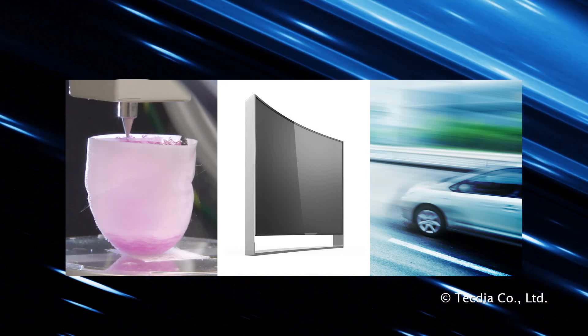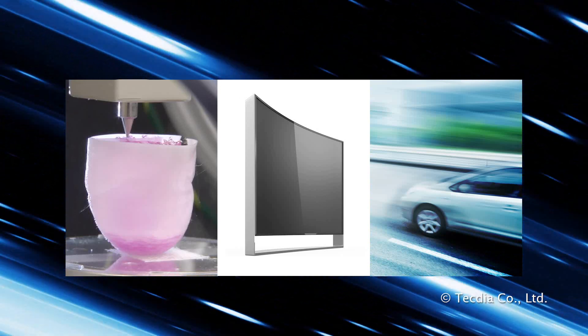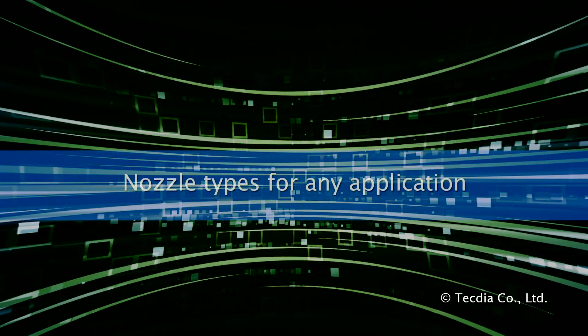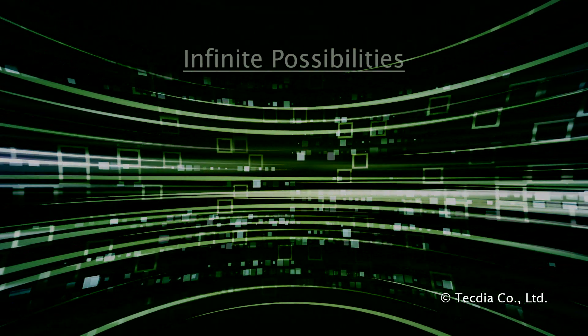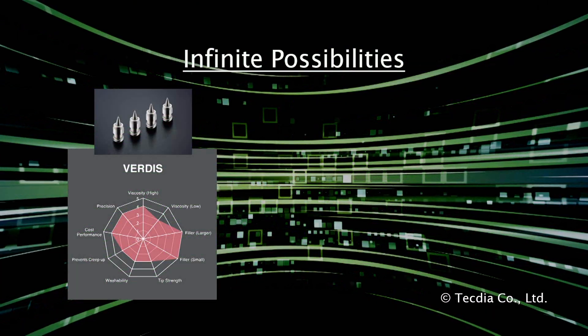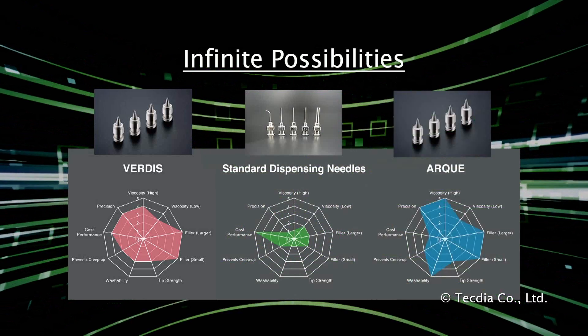TechDia's precision nozzle technology allows our partners to innovate across many industries. One reason TechDia's nozzles are so revered in the industry is our ability to offer truly unique solutions. All of our nozzles are infinitely customizable and only limited by your imagination.